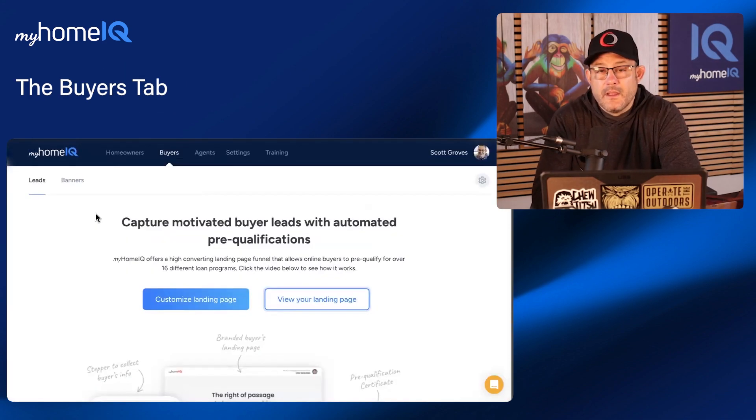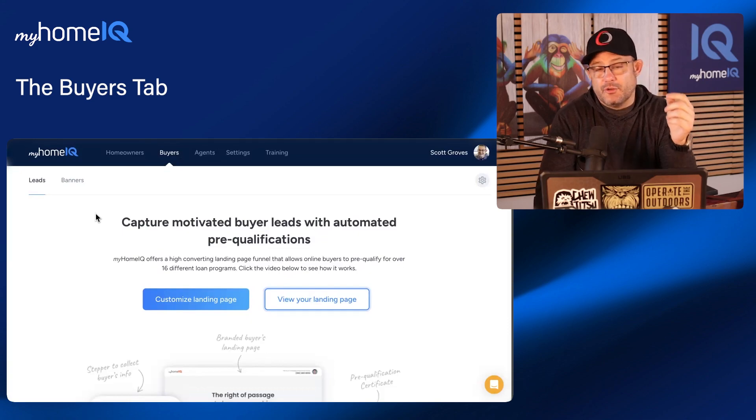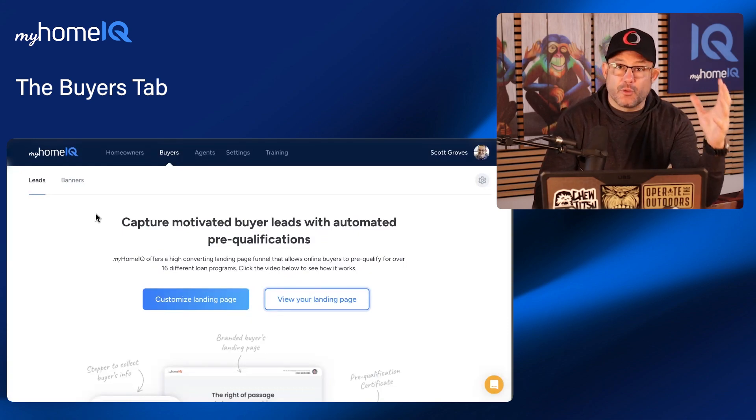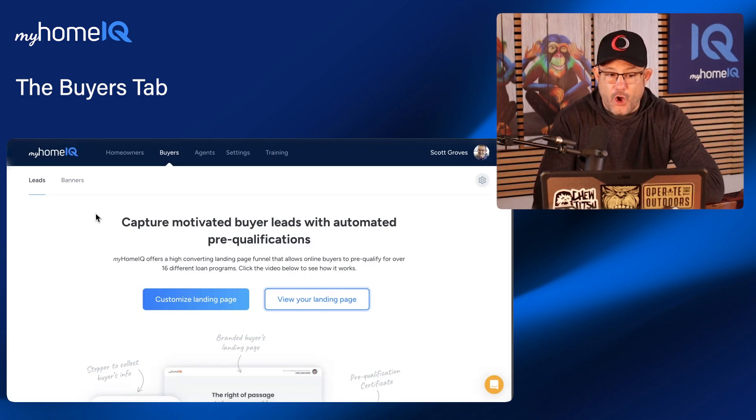On to our coaching. Another tab you're not going to want to overlook is your buyers tab. What this allows you to do is have lead capture forms, lead capture websites, and lead capture landing pages built for you by HomeIQ.